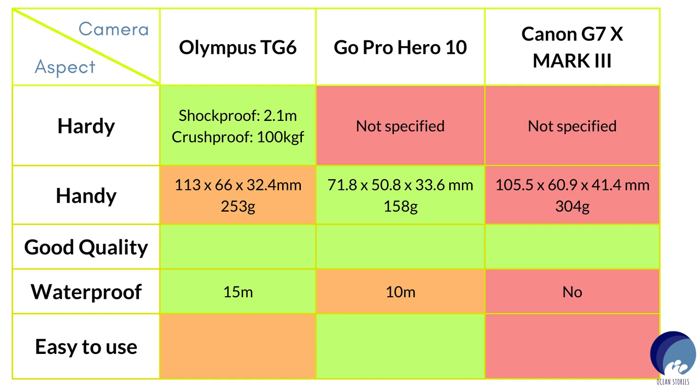Moving on to being handy: the TG-6 and Mark 3 have almost similar dimensions, while the Hero 10 is the smallest of the three. When it comes to quality, Olympus, GoPro, and Canon are all industry leaders, and Olympus and Canon have a relatively long history in the industry. So here I had no concerns and rated all three equally.